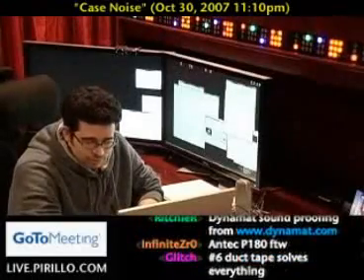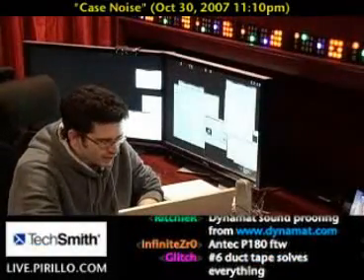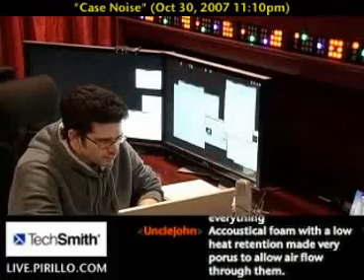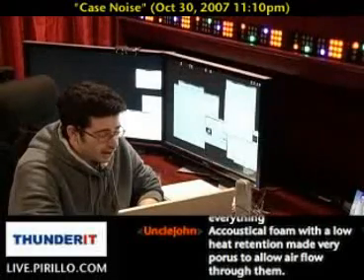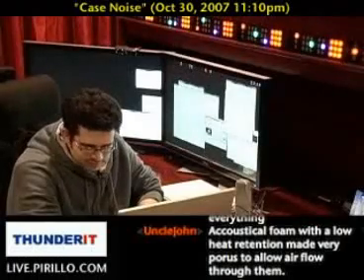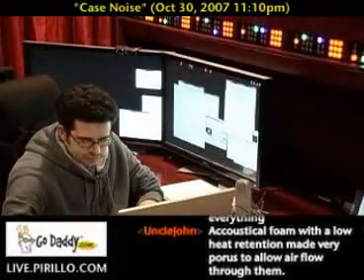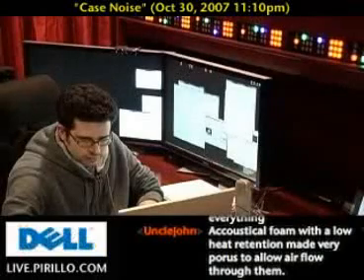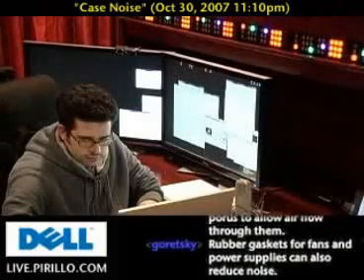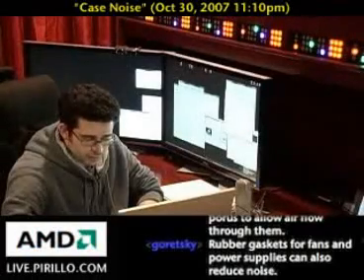Let me throw it out to SC Thor and Kat, if you're still listening, if you have anything to add. Good to know. I've got a couple things. Use bigger fans instead of smaller fans. They'll spin slower and push the same amount of air and therefore make less noise. Good tip.